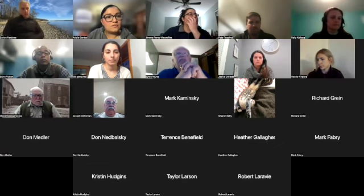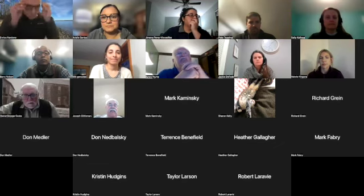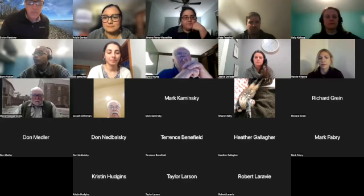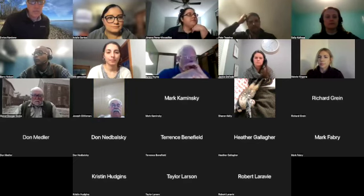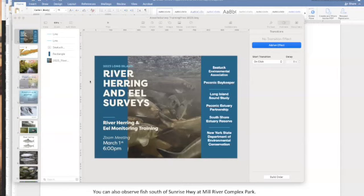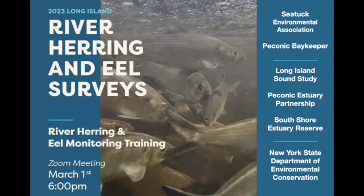I think that covers everything, so with that I will hand it over to Enrico. I'm going to share my screen here. As Ariel said, my name is Enrico Nardone. I'm the Director at SeaTuck. I've been involved in this river herring survey since 2008, which is a long time, but not as long as some of the other folks on this call. It's good to know there's some real experts here to back me up.